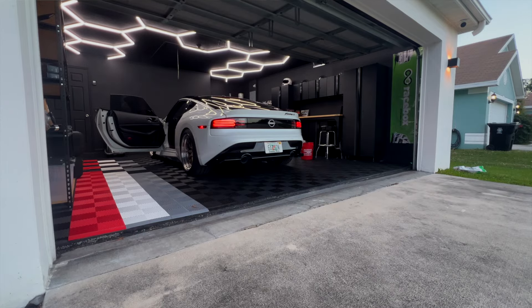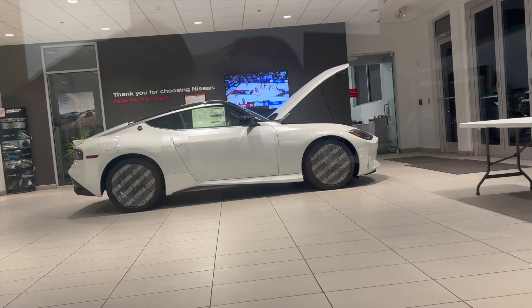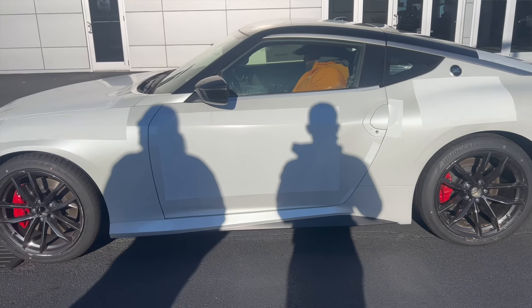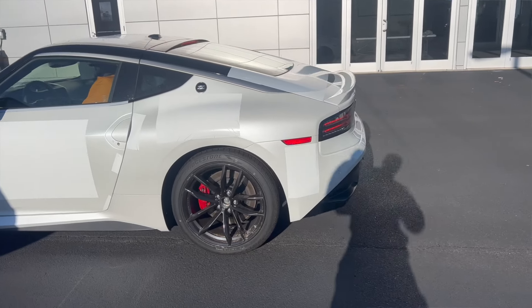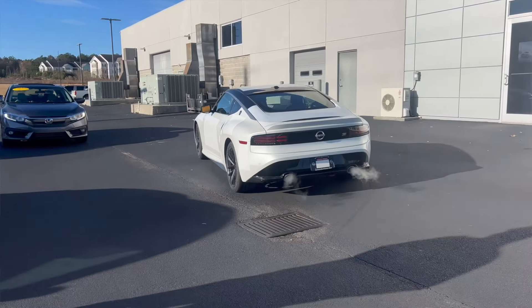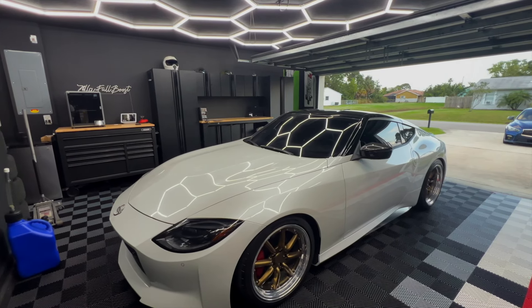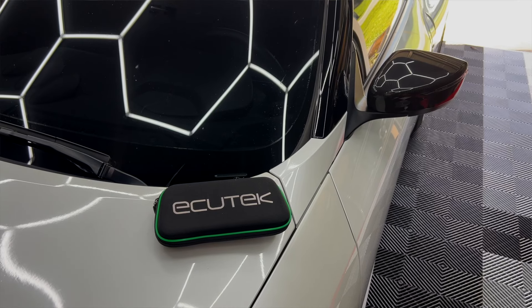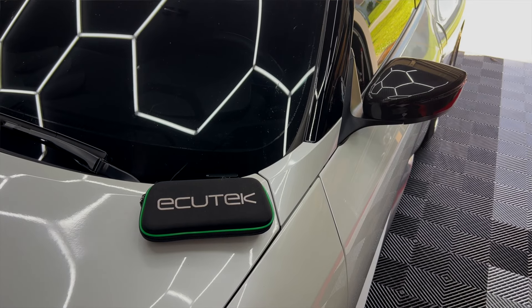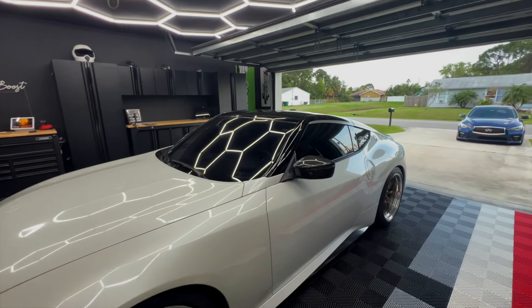It's crazy to think it's been over 13 months since I picked up this Nissan Z. I waited all this time to do a review just so I can feel, understand, modify, and race this car to give you all proper feedback for the RZ34. In this video I will go over how it's been stock, its reliability along the way, how the tuning process has gone, how it's been modifying, and where I see the Nissan Z's future.